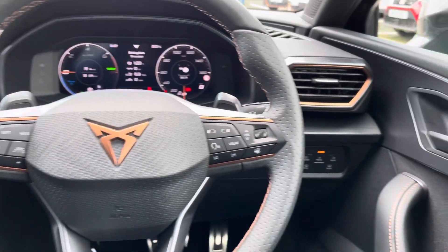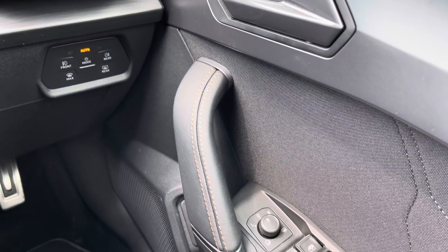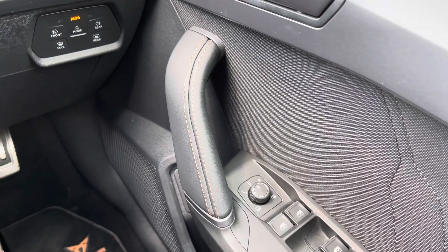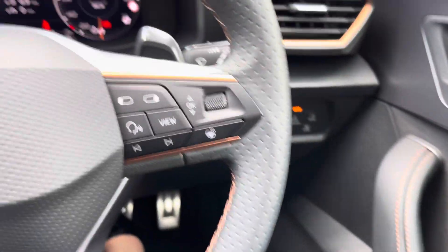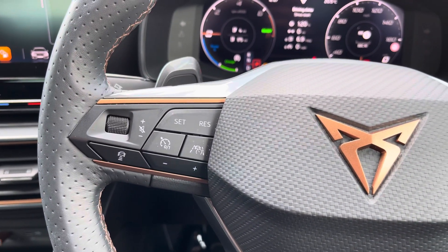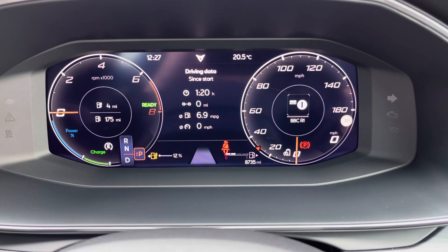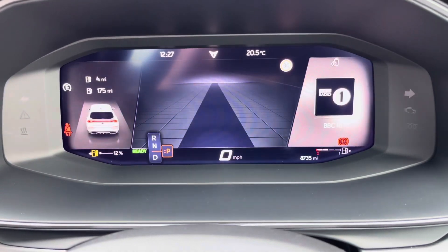We have the flappy paddle gear shifts and the headlight controls located just behind the steering wheel. There are side mirror options, electric window switches, and the heated steering wheel function. The vehicle also comes with cruise control and the digital cockpit display, which has lots of different display options and information to view.